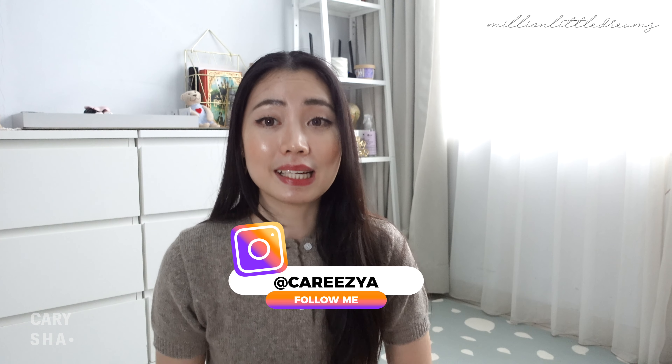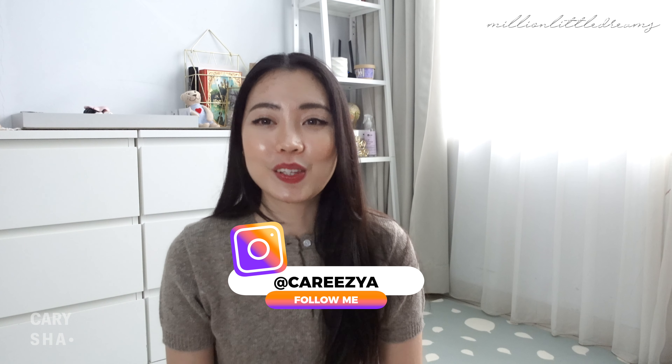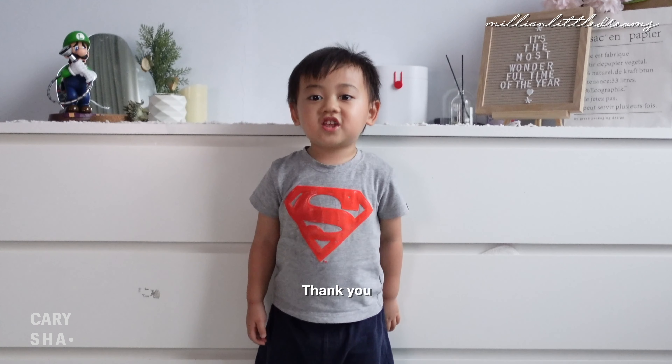Thank you for supporting this channel. Jangan lupa untuk like dan share video ini ke teman-teman kalian. Tungguin juga konten-konten dan video-video aku selanjutnya. Thank you so much for watching. I'll see you on my next video. Bye-bye!